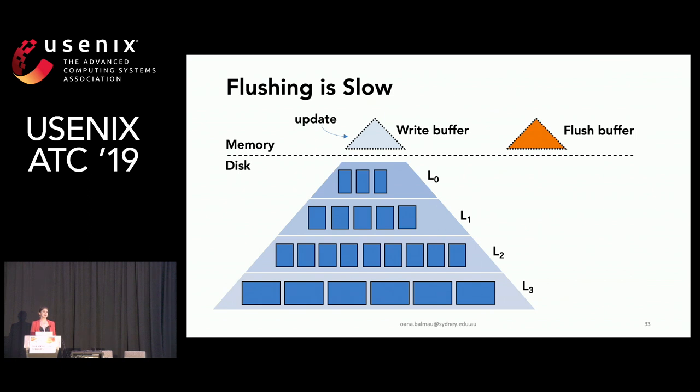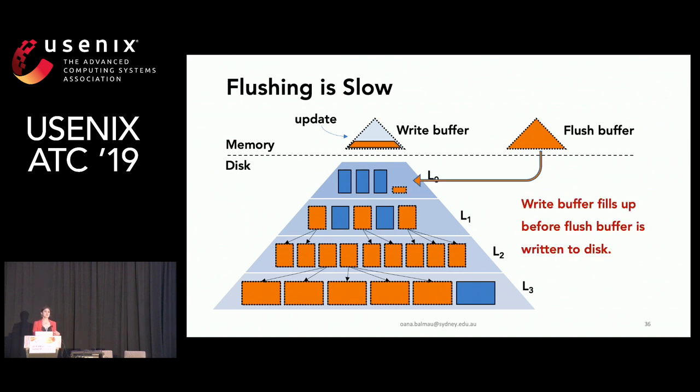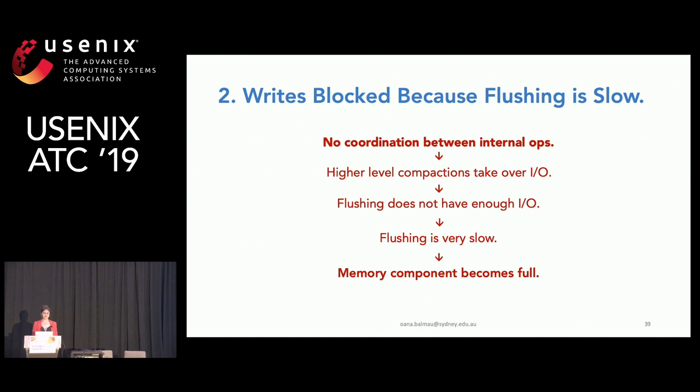The second reason is that flushing is slow. There may be enough space to flush on level zero, but many higher-level compactions running in parallel restrict the IO bandwidth allocated to flushing. The write buffer fills up before the flush buffer can be written to disk, stopping updates. Again, because of no coordination, higher-level compactions take over IO bandwidth, flushing doesn't have enough IO, the memory component becomes full, and latency spikes.